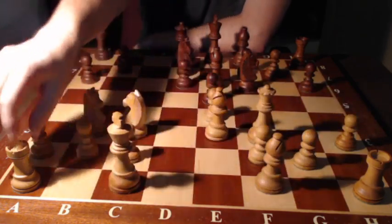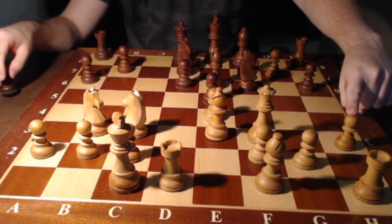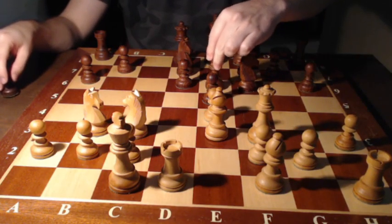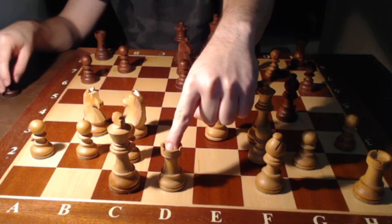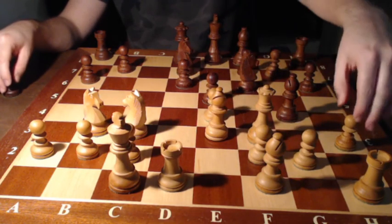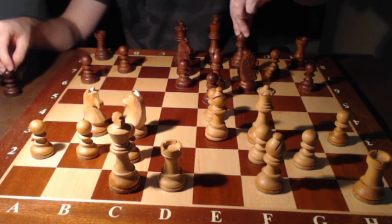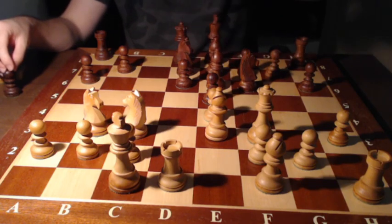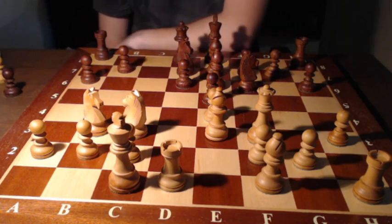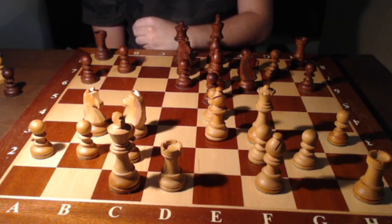My opponent now played knight to d7 — a very sensible move. Then I castled long. You can also see one of the points of the move a3: if I had not played that little move, my opponent would now have bishop g4, attacking the queen and later the rook, thus winning material. Thanks to a3, that is not really possible. So my opponent chose to develop one more piece — bishop to e7. Black has a very nice cluster of pieces in the center, a classic formation for the Najdorf, and black is ready to castle at any moment.